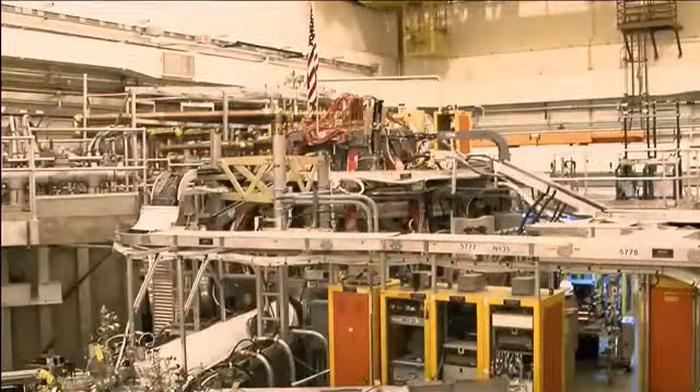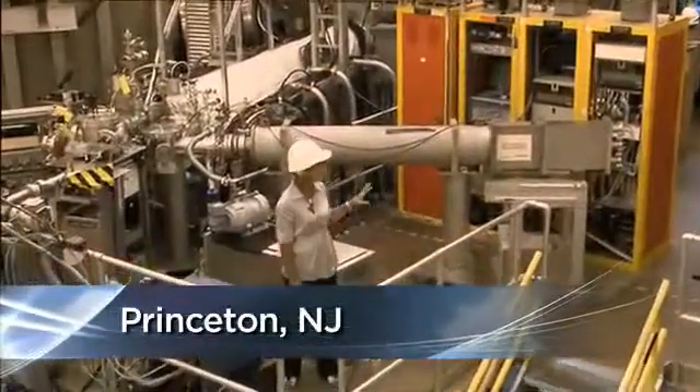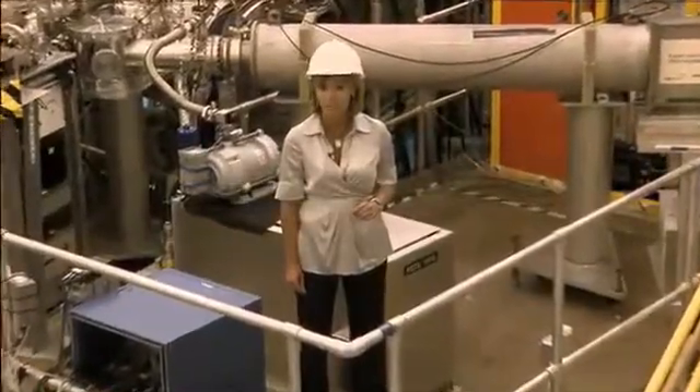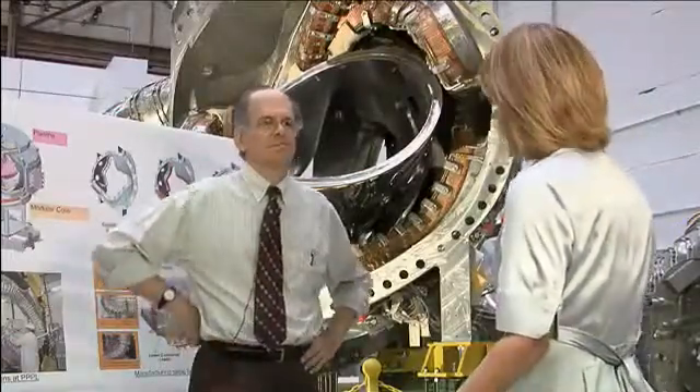Here's a look at fusion research in the real world. This is the MSTX fusion device at the Princeton Plasma Physics Lab in New Jersey — a $200 million facility where scientists deal with temperatures up to 50 million degrees. Stewart Prager says fusion could be a game-changer: it's a limitless source of energy, has zero contribution to greenhouse gases, it's entirely clean, it's safe, and there's no chance of any sort of runaway reaction.